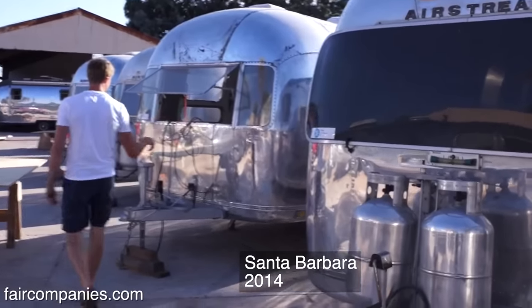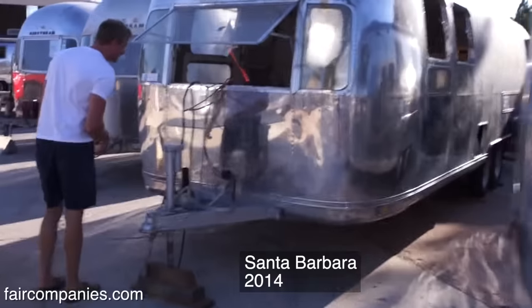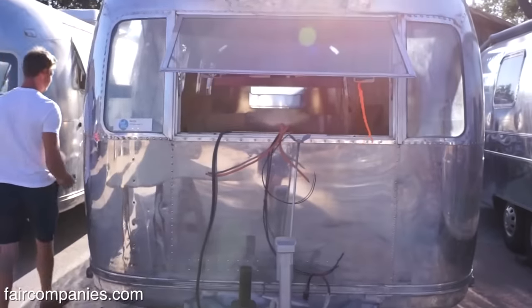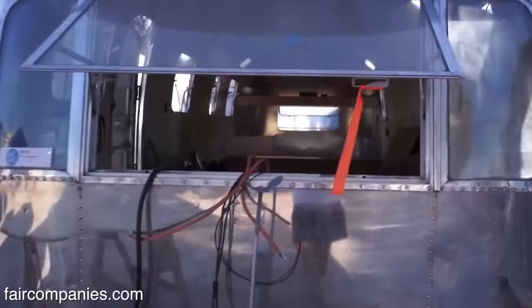These are shells — there's not much in these yet. I think this project just started. The last time we talked, we toured — my previous business was the Airstream Renovation Company.